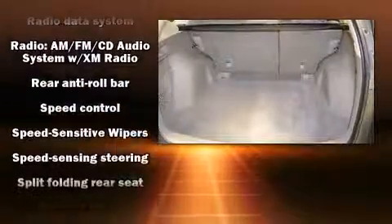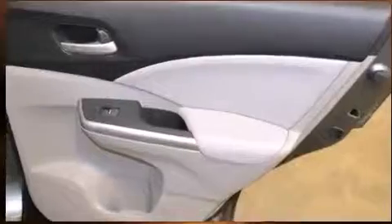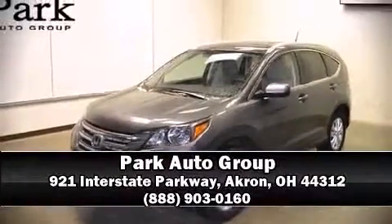The certification includes an exhaustive 150-point inspection. We'd also be happy to help you arrange financing for your vehicle. Call now to schedule a test drive.